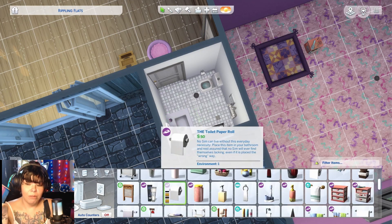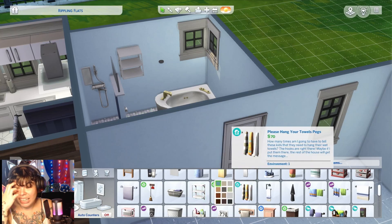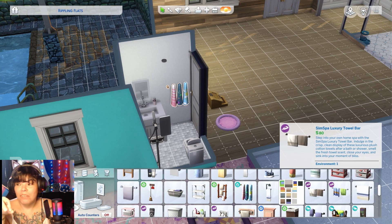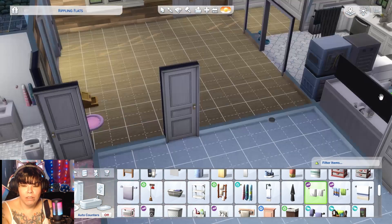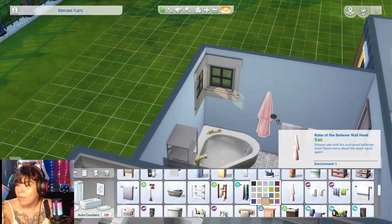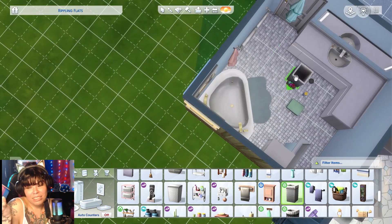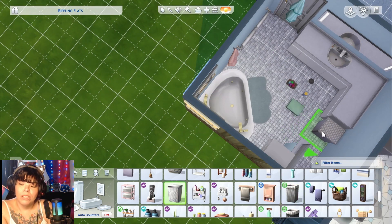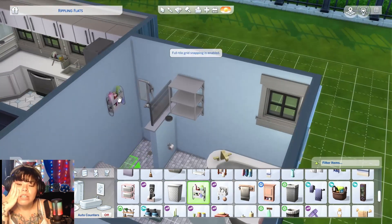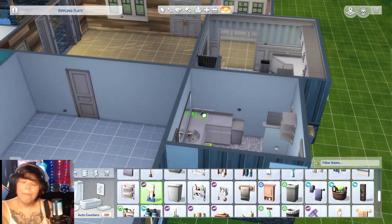While getting clutter for the bathroom I kept thinking of things for the kids room, and that's when I decided this kids room is going to have two kids — bunk beds, one's a girly girl and one's a tomboy. I think it came out really cute. I like doing kids rooms, teen rooms, or gamer rooms. I tried doing a gamer house once — it did not turn out well and I didn't record it.